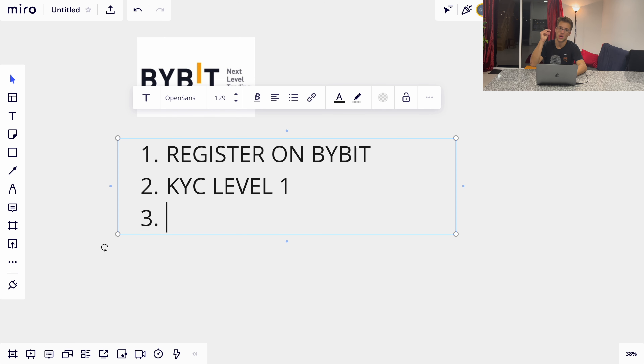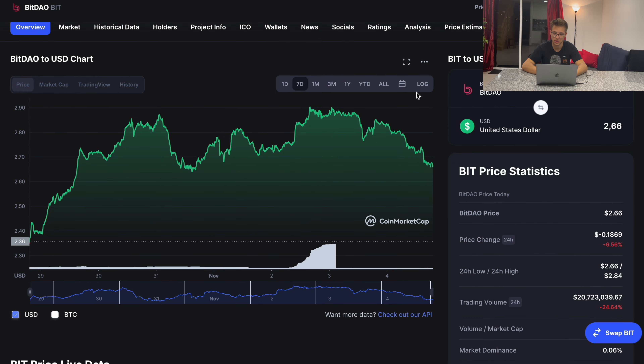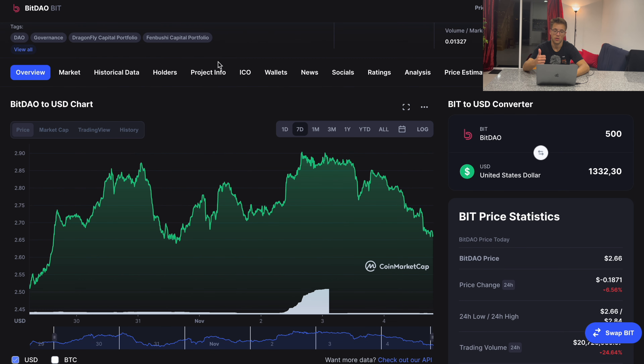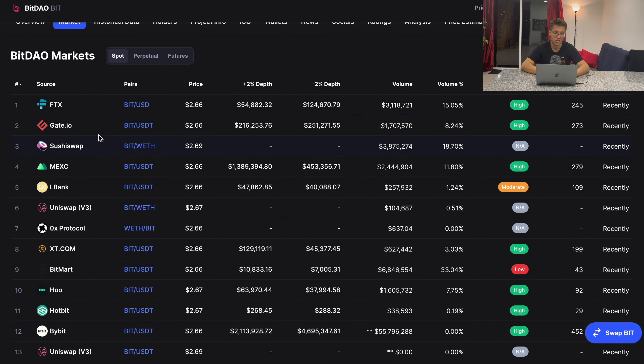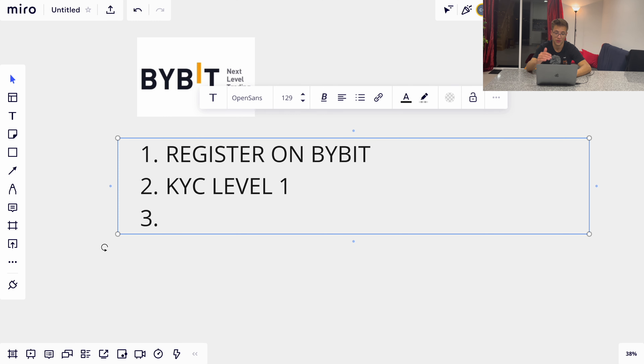The third thing you need to do to participate in the launchpad is have BIT tokens on your Bybit account. BIT tokens are currently around $2.60. So if you want 500 tokens, that's equivalent to about $1,300. You can either buy them on Bybit or on other exchanges like FTX, Gate.io, or SushiSwap, but you need to have them on your Bybit account.